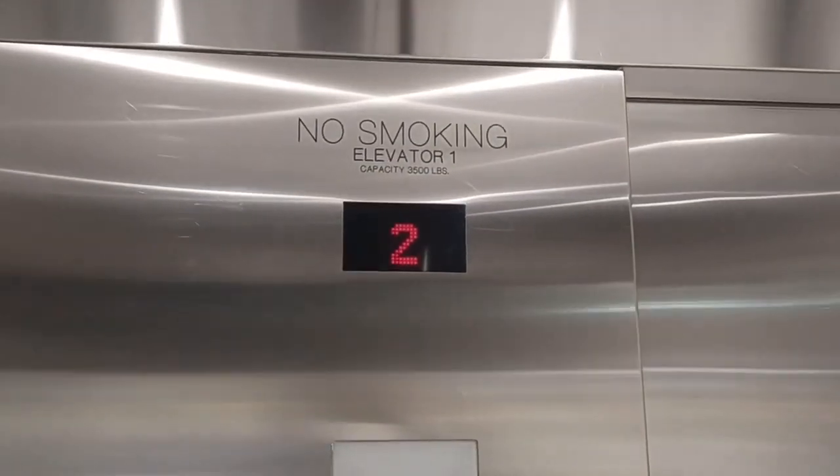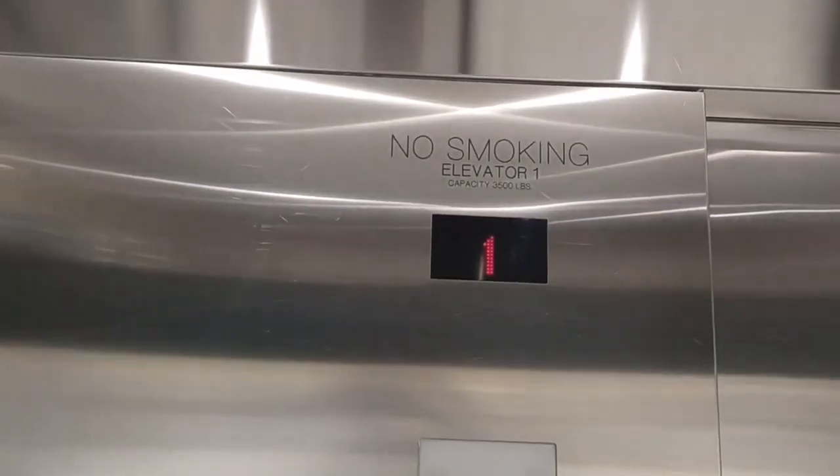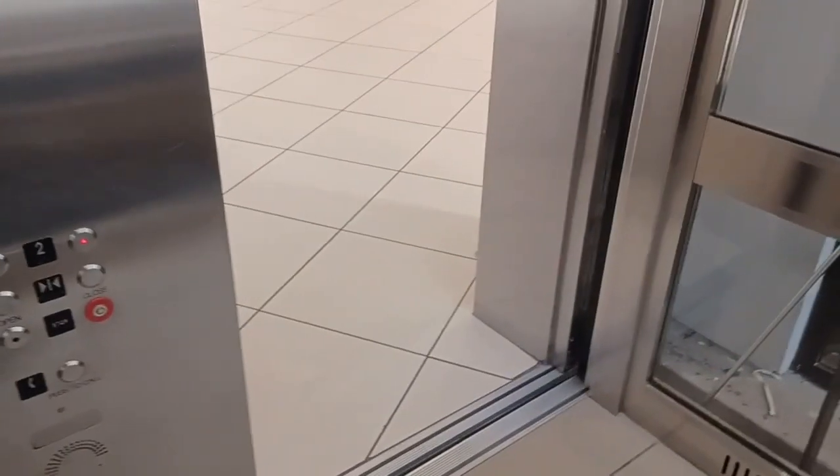This is the elevator at the Southwest Mall. Look at that — it's see-through. Now we'll go back up. Once the door closes. Okay.